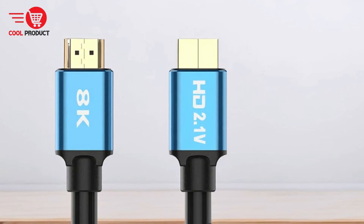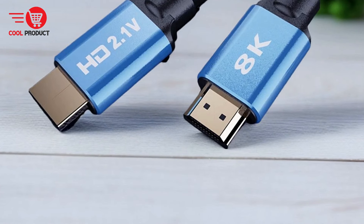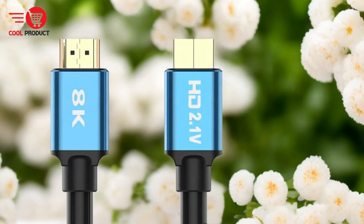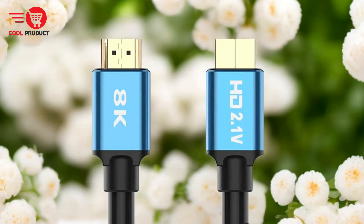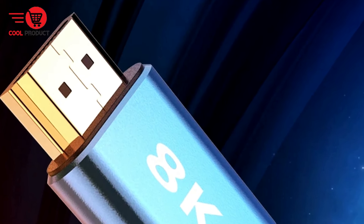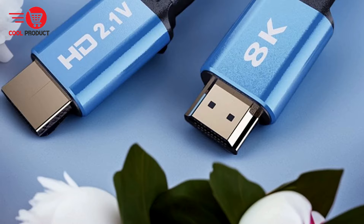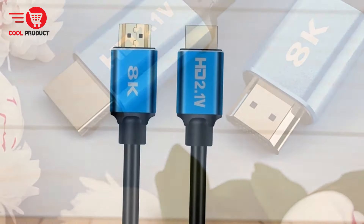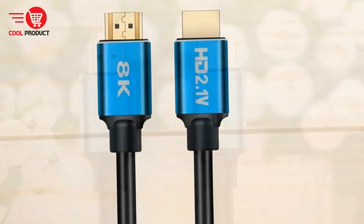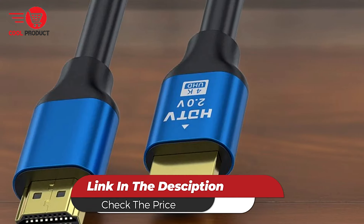Compatibility: While the NNBLY Hicks 188K Cable is designed to be compatible with a wide range of devices, users should ensure compatibility with their specific display setup. Compatibility issues could arise if the cable is not properly matched with the device or display. Overall, it's a game-changing solution for unrivaled visual quality and versatility.